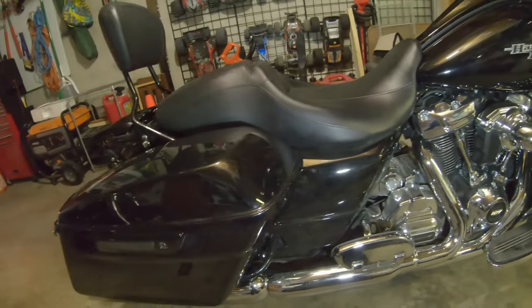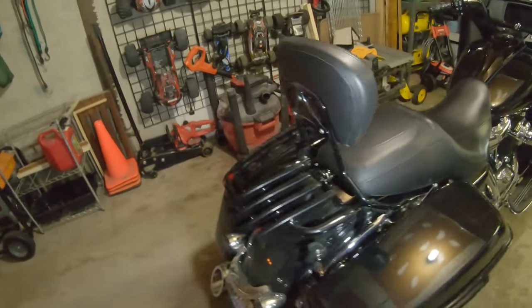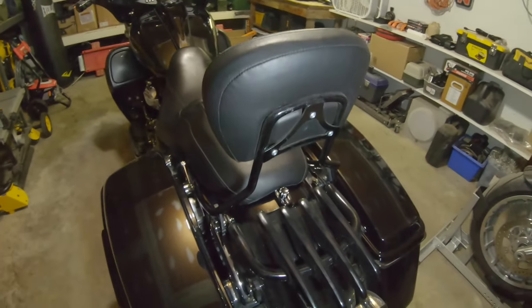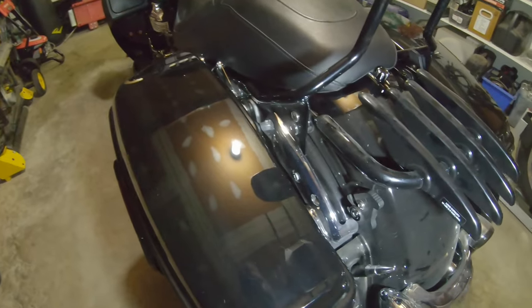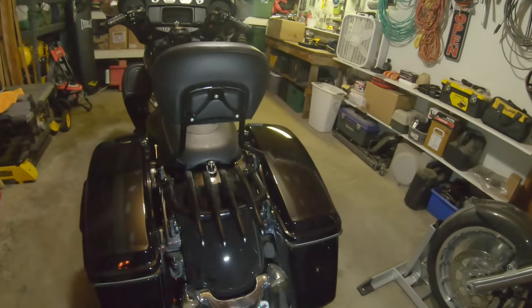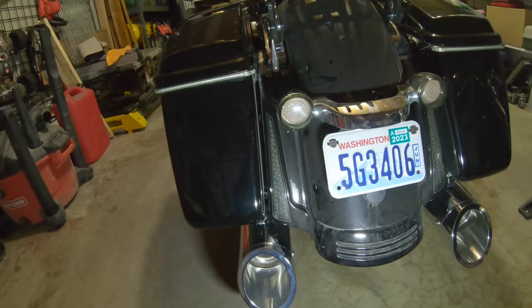Moving around back, I do have the sissy bar — that's Harley's beer rack with Harley's four-point mount. When I first bought the bike I thought everything needed to be Harley until I started pricing it all and quickly decided not everything needs to be Harley. I'll click the lights on too when we get to it.